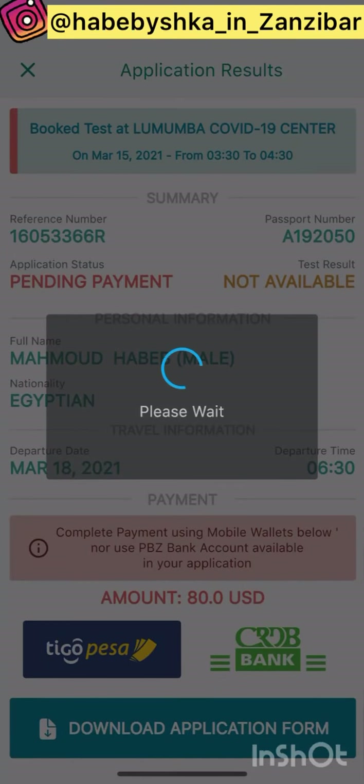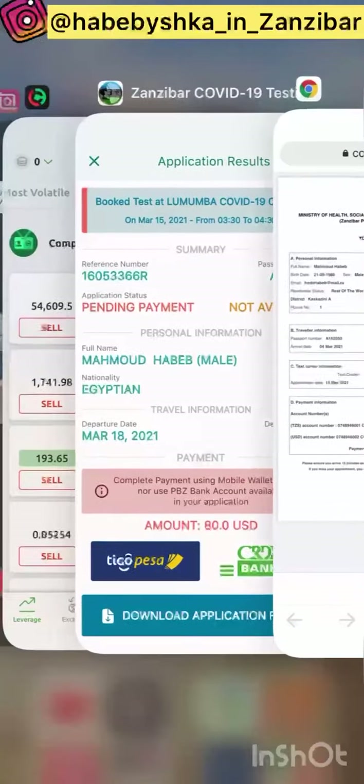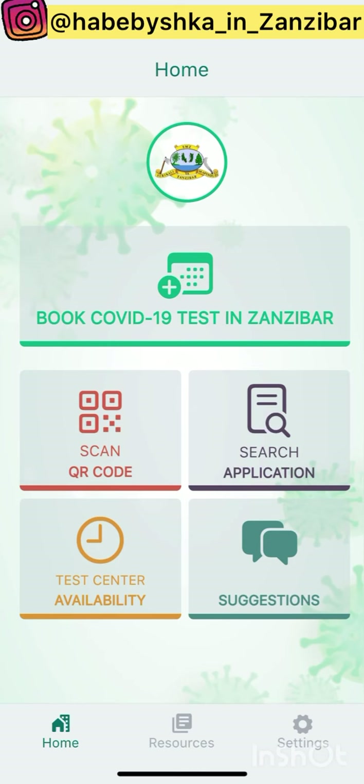If you want to download the application form, you can download it from here. This is what the application will look like — you'll receive it by email. You don't have to go a second time to Lumumba to get the result. There is no paper result anymore — it's only online, only by email. You can print it at your hotel or anywhere nearby. You don't have to go back a second time.